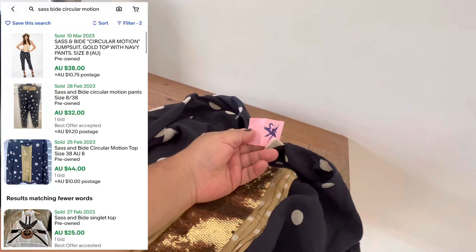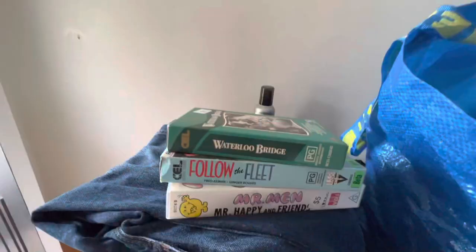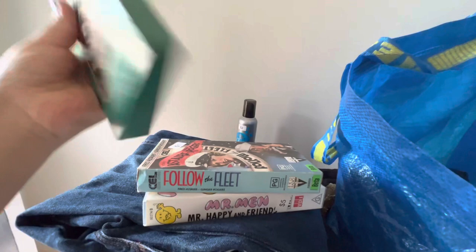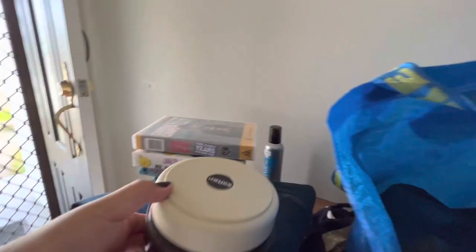At the same store they had a free pile at the front — free little VHS tapes. They're such small ones. They do have prices on them because they were trying to sell them in store. I grabbed this Mr. Men one — the cover's broken but I grabbed it anyway — and this Charlie Chaplin one.